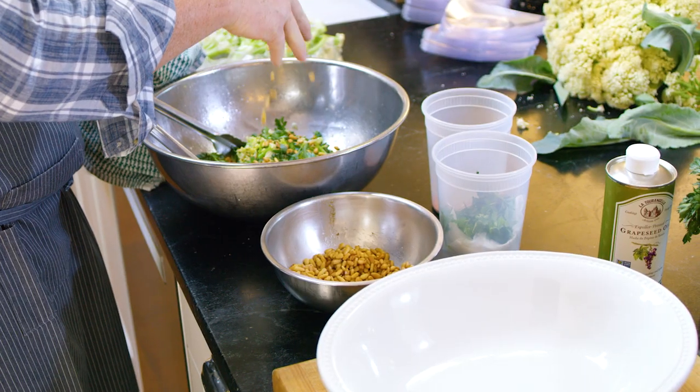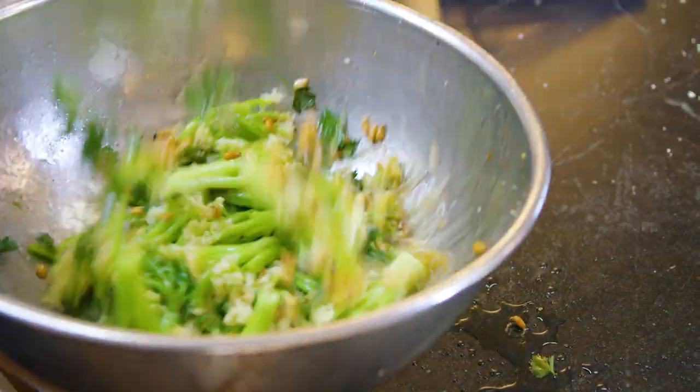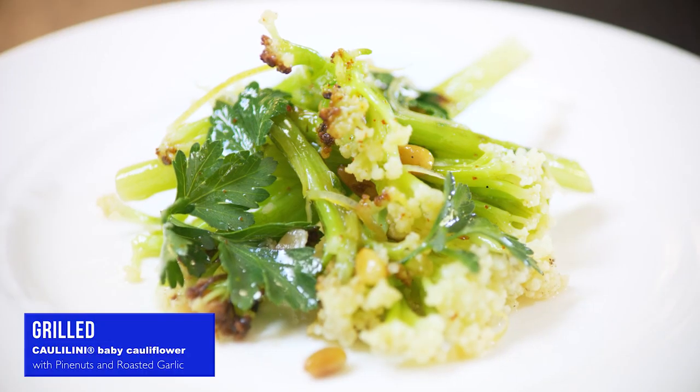We blanched and grilled it, tossed it with seasoned rice vinegar, some espelette chili, a lemon, a little garlic, and pine nuts. And so we created a vegetable side dish.